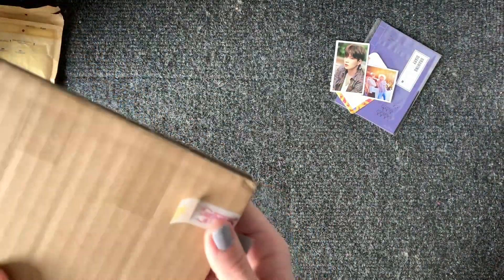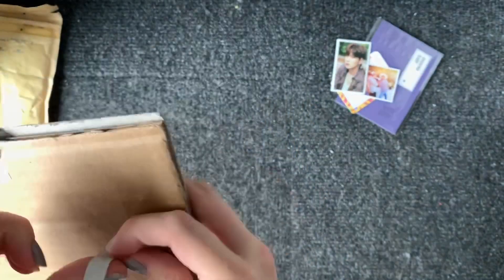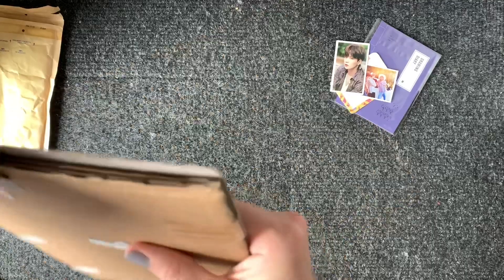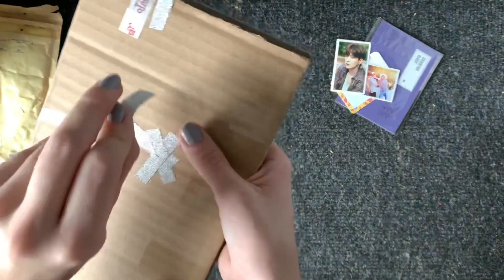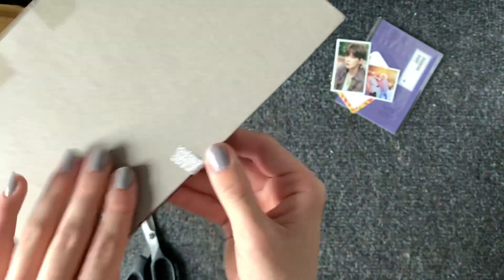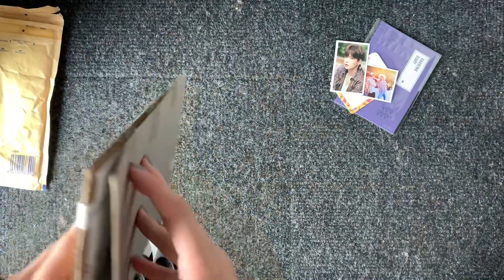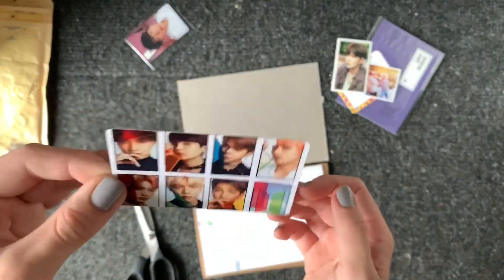This is really cutely packaged. So much washi tape. That was not how I expected that to go. So this is a Lights freebie. This is a photocard that I bought. It's Jin — not sure which version they are. This is good cover, I'll reuse this.